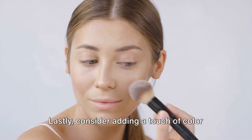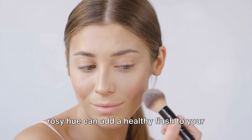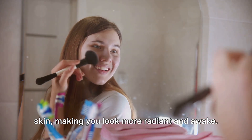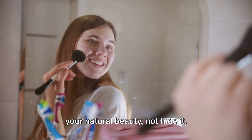Lastly, consider adding a touch of color to your cheeks. A cream or liquid blush in a natural rosy hue can add a healthy flush to your skin, making you look more radiant and awake. Remember, makeup is meant to enhance your natural beauty, not hide it.